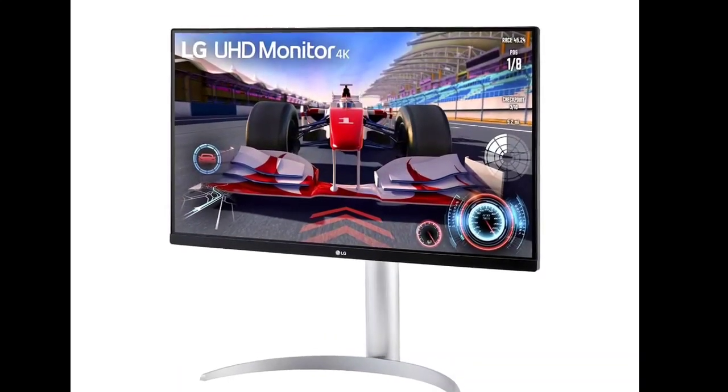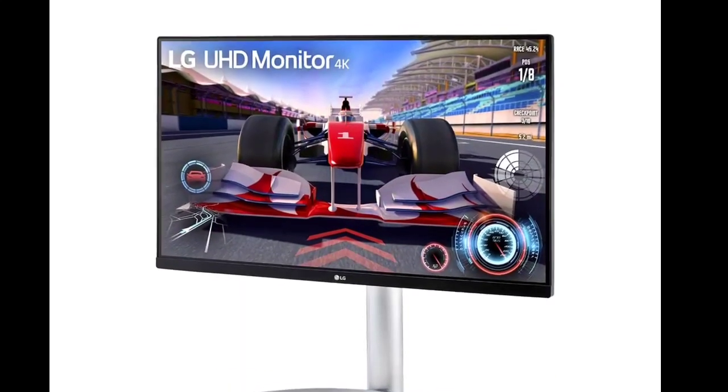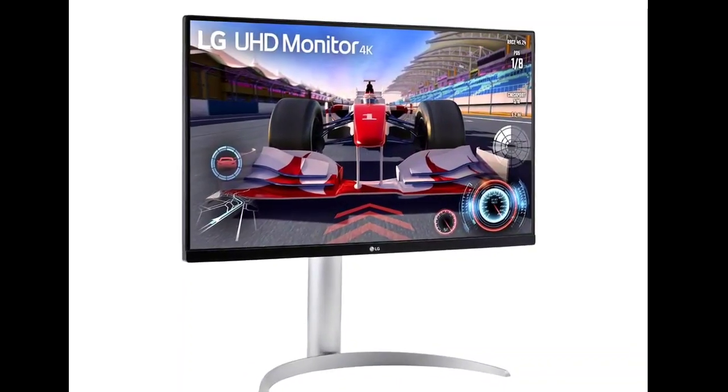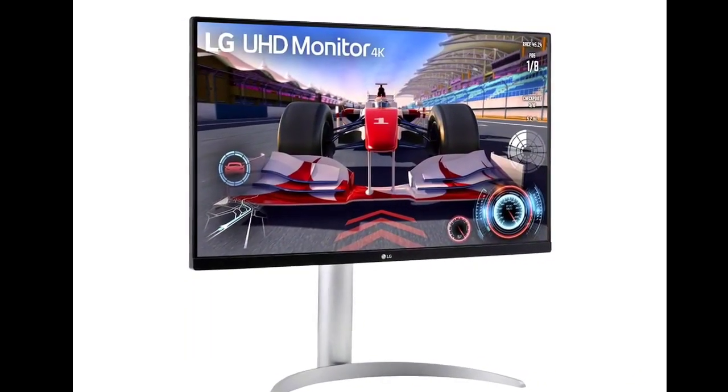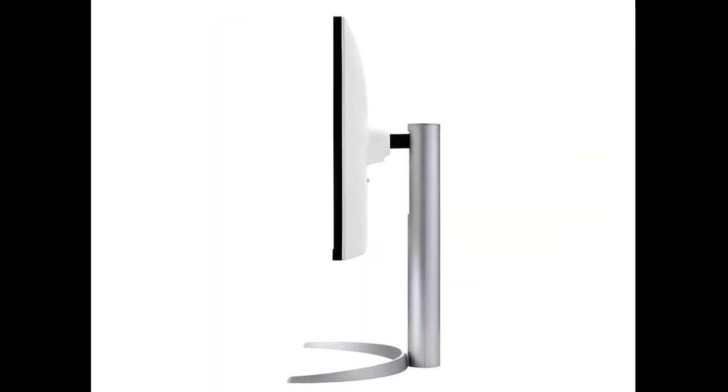LG has introduced the 27UQ750 monitor, combining a 27-inch 4K 144Hz gaming screen with a subtle office monitor design. It caters to work and gaming needs, with features detailed on LG's website, suggesting an upcoming launch.